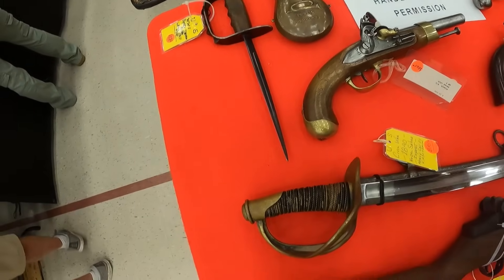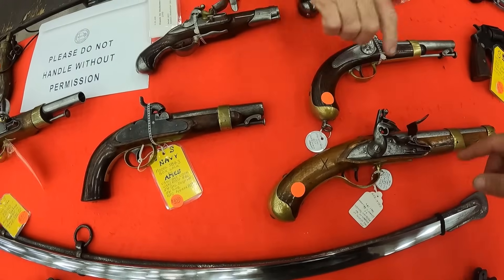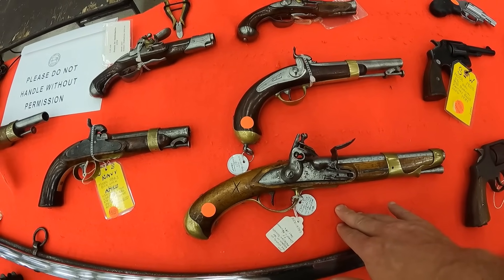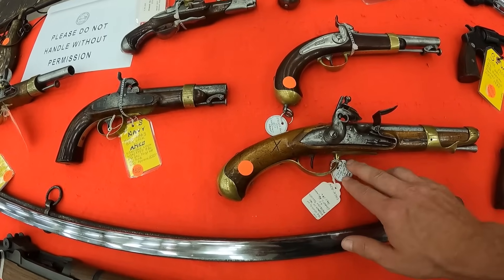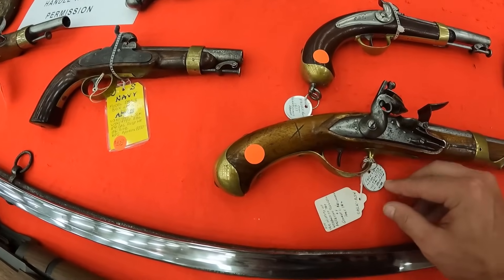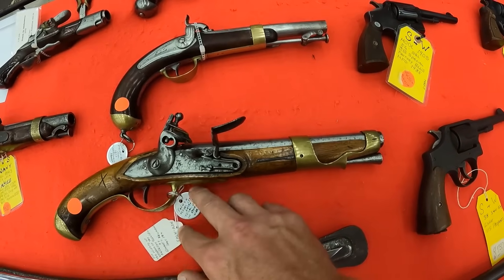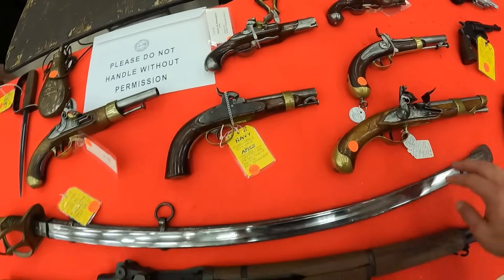That is cool. This one right here is interesting. The French sent that model to us during the Revolutionary War. One of the models they sent over. 1775. That is cool. I'm going to read it — French Model 1773, used in the Revolutionary War, .70 cal. Very cool. Very neat. I love it.